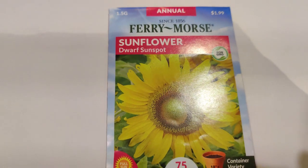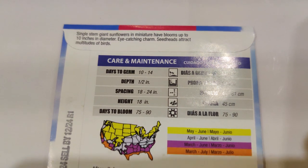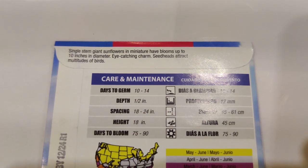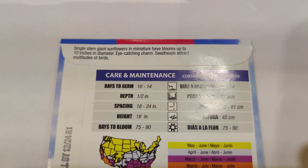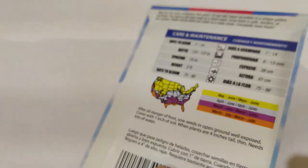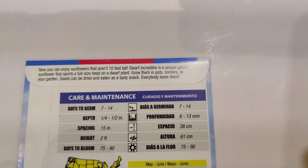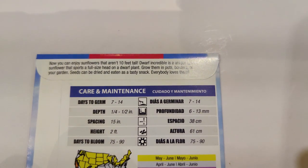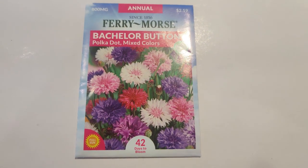I got the dwarf sunspot sunflower — only 18 inches tall with single stem giant sunflowers and blooms up to 10 inches in diameter. The seed heads attract multitudes of birds. I also got the dwarf incredible sunflower — 2 feet tall. Now you can enjoy sunflowers that aren't 10 feet tall; it's a unique golden sunflower with a full-size head on a dwarf plant. I also got the Fairy Morse bachelor's button — I already have the blue boy variety.